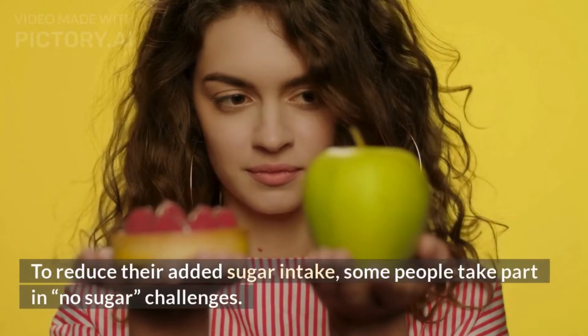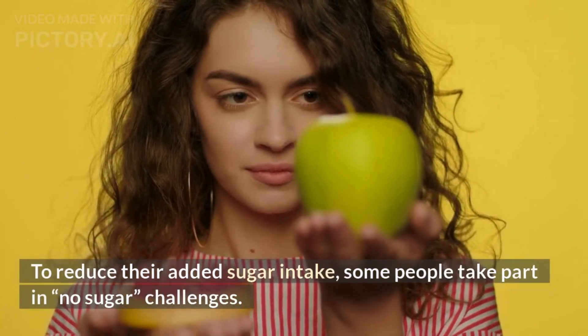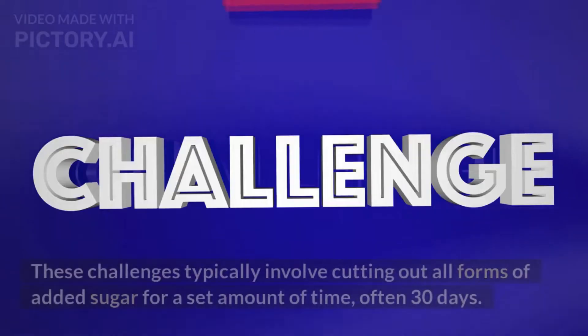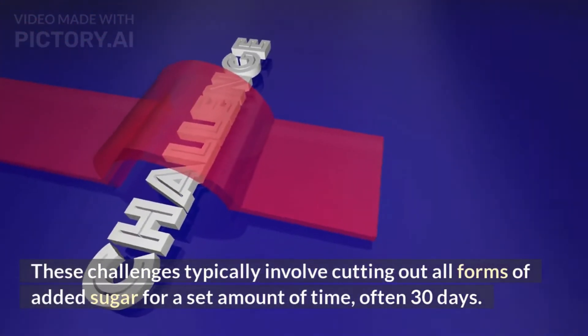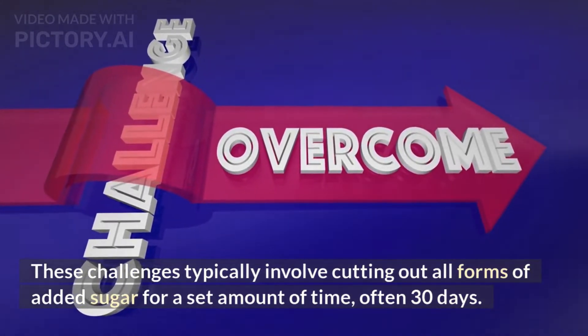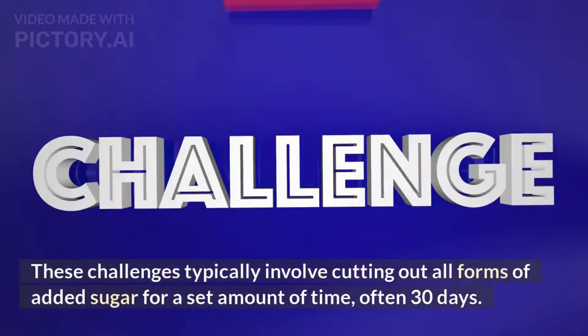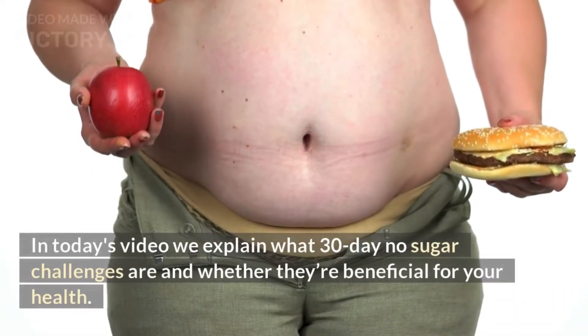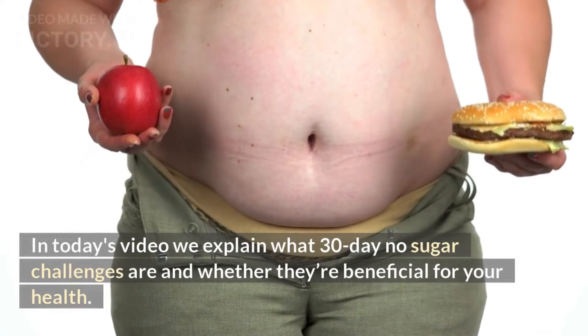To reduce their added sugar intake, some people take part in no sugar challenges. These challenges typically involve cutting out all forms of added sugar for a set amount of time, often 30 days. In today's video we explain what 30-day no sugar challenges are and whether they're beneficial for your health.